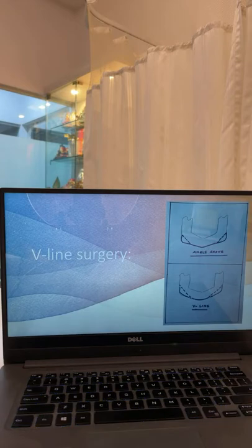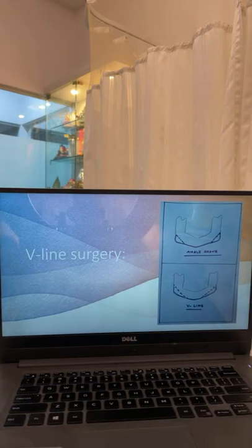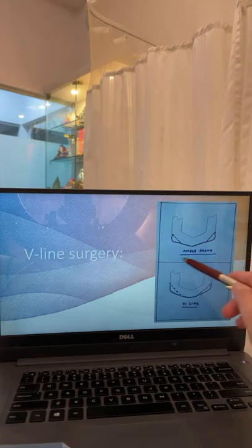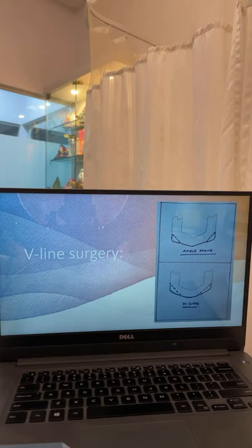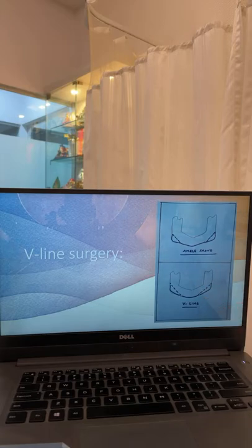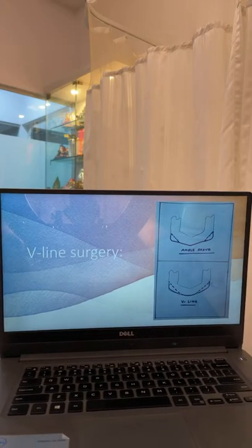When we talk of a V-line surgery or a jaw shave surgery, there are two things that can be done. If the jaw is broad at the angle or corner, we can shave off the corner portion of each jaw — this is called an angle shave. If somebody needs complete contouring, the entire bone up to the chin area is contoured and reduced, which is called a jaw shave with chin reduction. Because it gives a V-shape to the lower face, this is also sometimes called a V-line surgery.